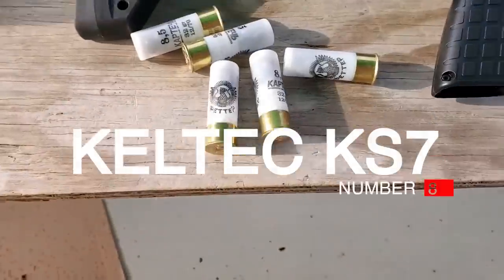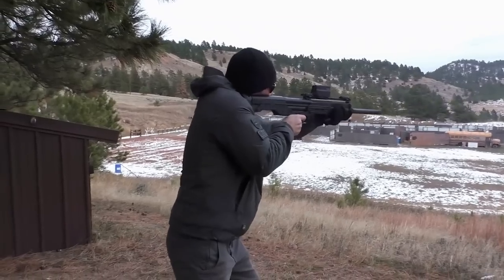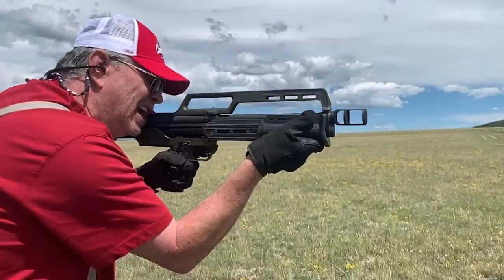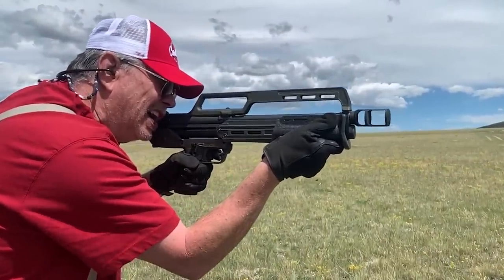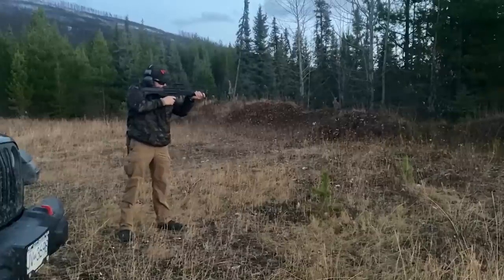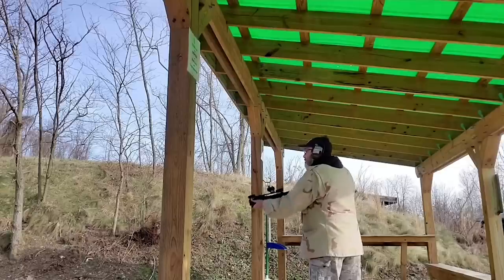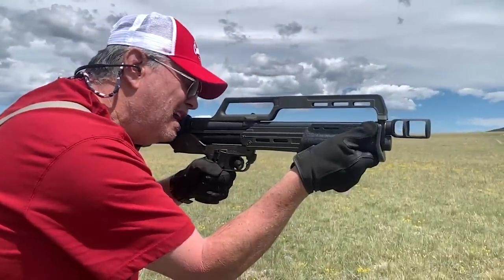Number 8: Caltech KS7. This bullpup shotgun has descended from the KSG, and in all possibility is a better option for shotgunners. While the KSG is cool, it's heavy and complicated. The KS7 provides a simpler option with a single seven-round tube — more than enough for shotgun problems — and allows for a simpler, lightweight, and cheaper shotgun. This short and handy little fella provides space-age looks to a pump shotgun. The KS7 provides you with a shotgun that's 26.25 inches long with an 18.5-inch barrel, just legal in both OAL and by barrel length.